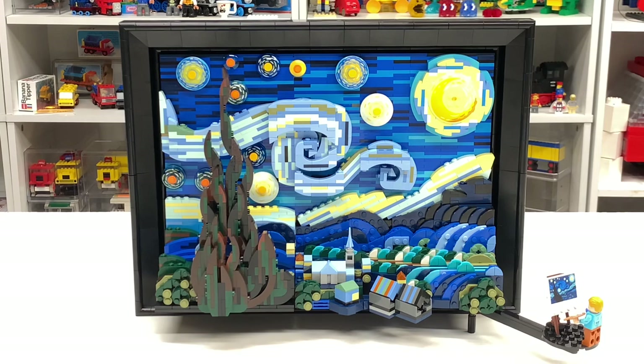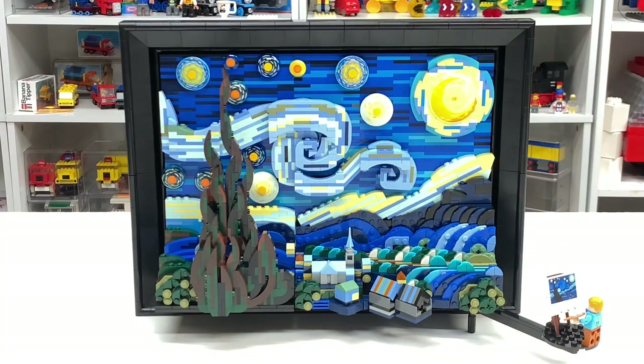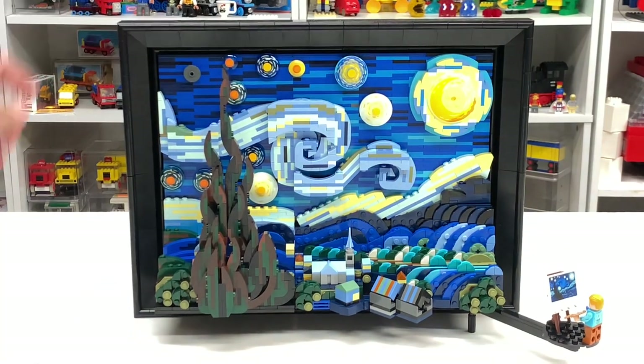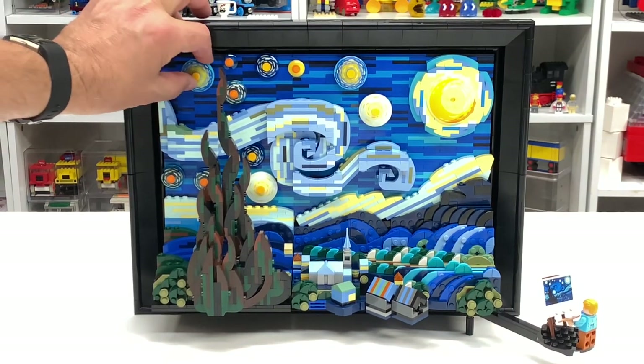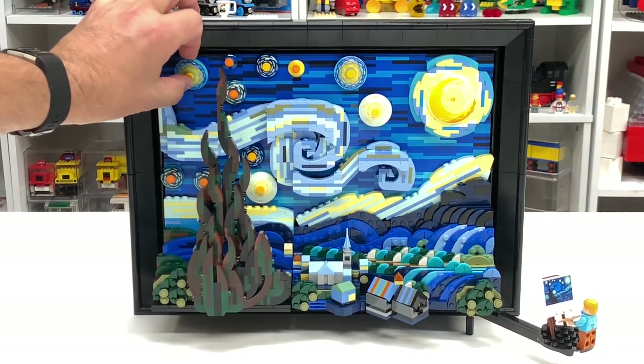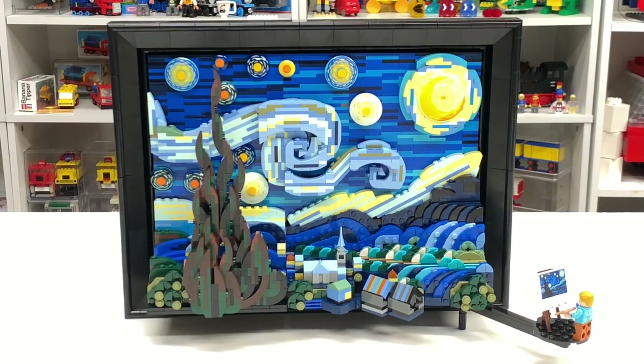I never realized the Starry Night was actually like 50 feet tall — because right there, Vincent, he's hanging out. Got to be careful how you touch this thing. One of the stars fell from the sky — it was a shooting star. It literally happened when he was painting it. Oh, I just love this set though.